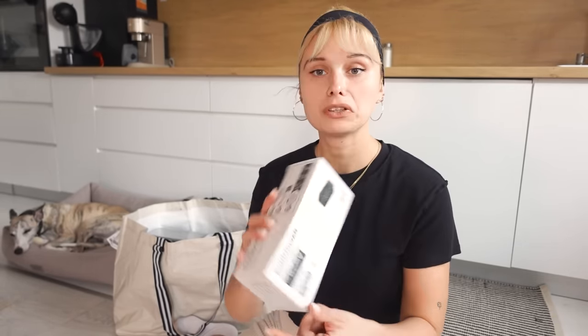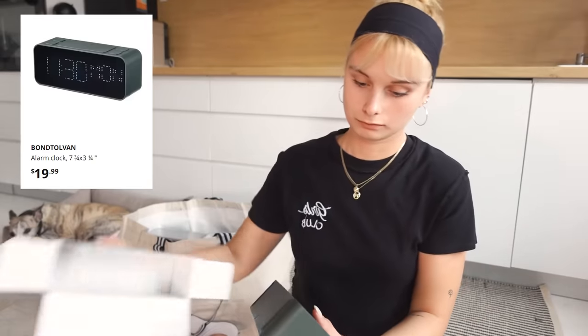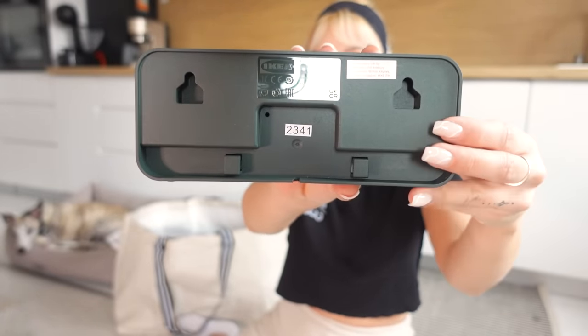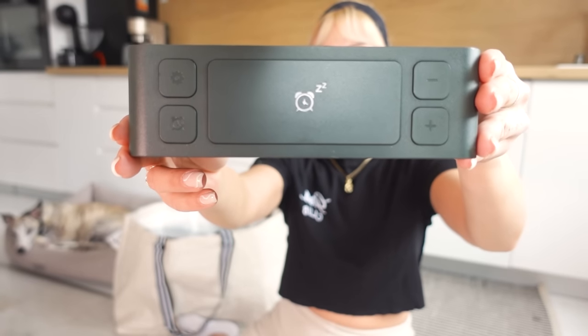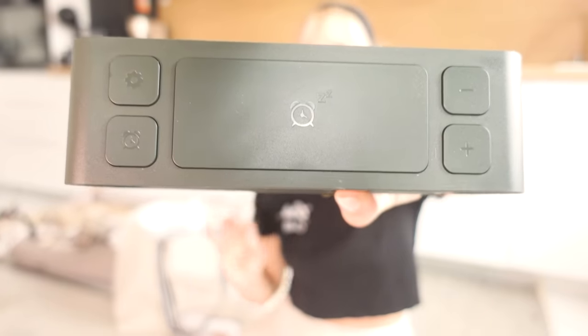We needed a clock for our bedroom, and my partner found this one — I really liked it, so we got it. I'll open it right away so you can see it better. It's plastic, and you can hang it on the wall or just place it on your dresser, which I think I'm going to do. There are all sorts of alarms and settings here. And I don't know if you can tell on camera, but this one has a green tint — it's not black, not gray. It's actually deep forest green.